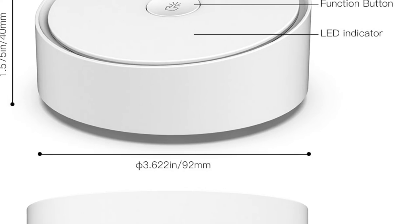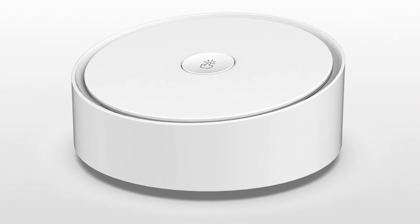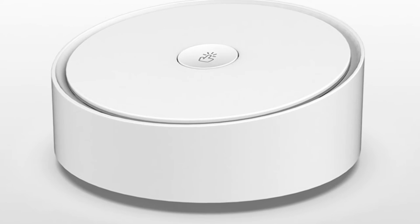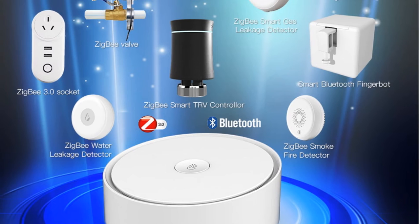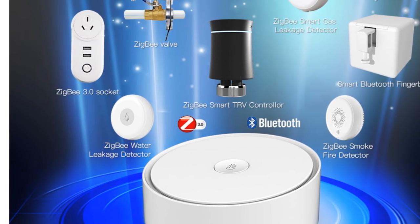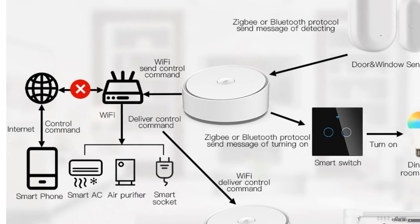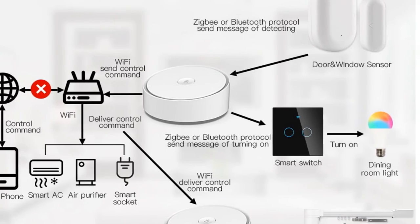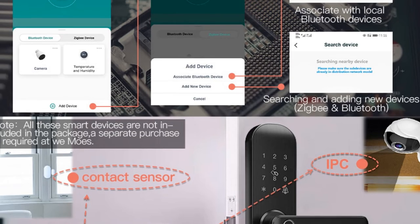The Moes Smart Multi-Mode Gateway offers remote control via the Smart Life app, allowing you to control your connected devices from anywhere. Its easy operation, seamless integration with Tuya smart home devices, and voice control compatibility with Alexa and Google Home add to its appeal. Additionally, this gateway supports security functions, making it suitable for integration into the Tuya security SaaS platform. The built-in Tuya chip enables voice control via Alexa and Google Home, providing hands-free convenience.